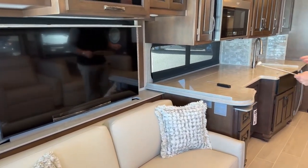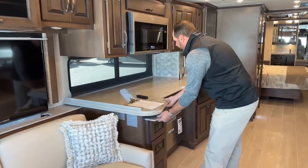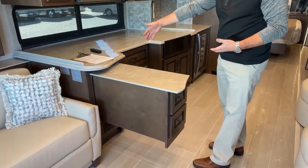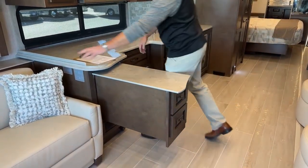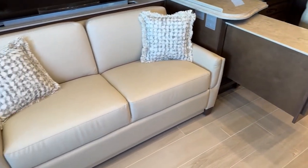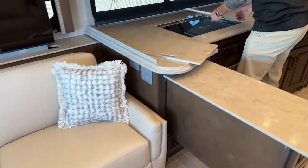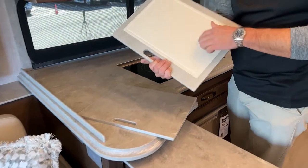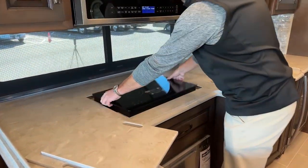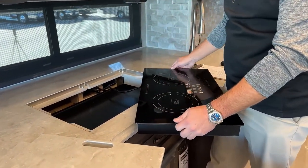Similar to the 4369 floor plan but a little different — it still has a pull-out countertop here. This sofa is a fold-and-tumble sofa. With the all-electric setup you're going to get the true induction cooktop. It has Corian inserts with cutting boards on the flip side — these will come out, you can unplug them and take them outside to cook outdoors if you wanted to.